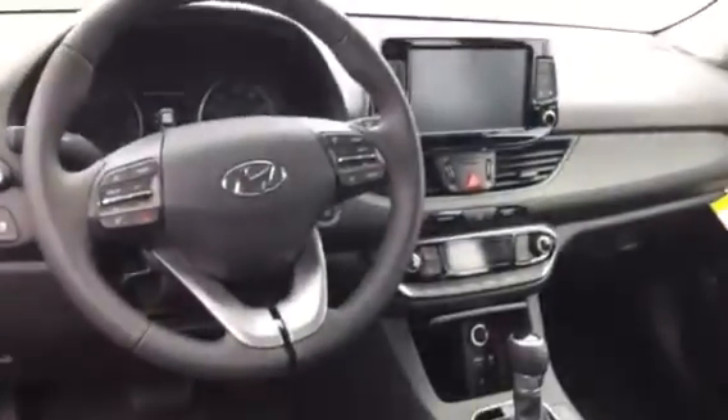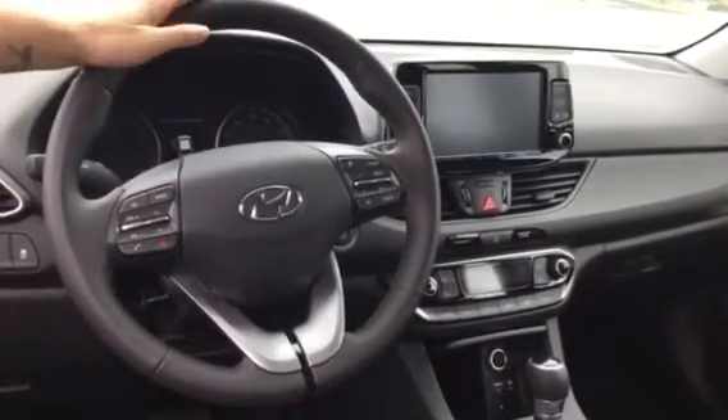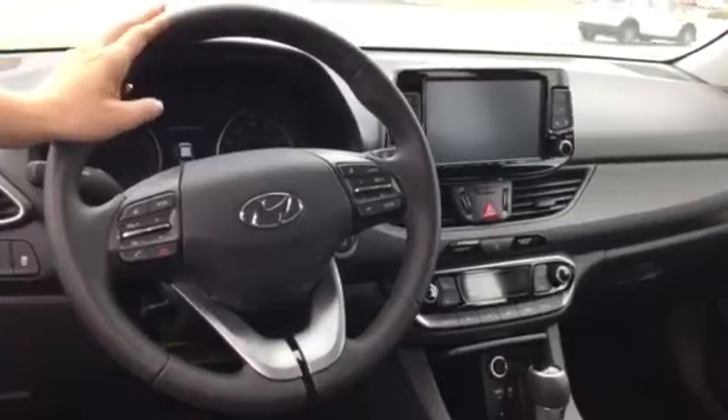If we take a look inside, we see that this particular car comes with leather seating. With that leather seating, you're going to get heated and ventilated seats. You're also going to get Apple and Android CarPlay, Bluetooth capabilities, and Bluelink.